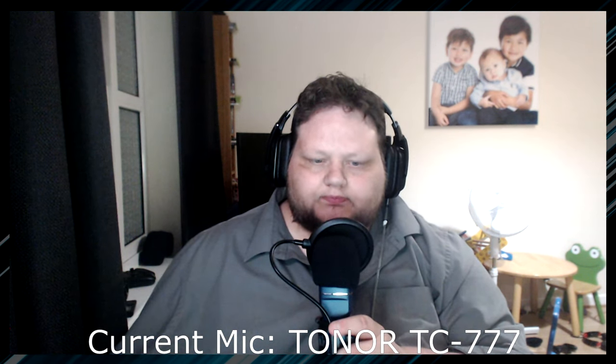Now let's do a voice test to see if it picks up plosives through the pop filter and how well the mic picks up my voice. 'This is a voice test for the Toner TC777. Beep beep, bop bop, waka waka, Supercalifragilisticexpialidocious, pop pop.' It gives quite a good result at the optimal distance. I'm using it at 90 as the volume level, everything else is automatically set, there's no mixer to worry about. You plug it in, set your input, and just go.